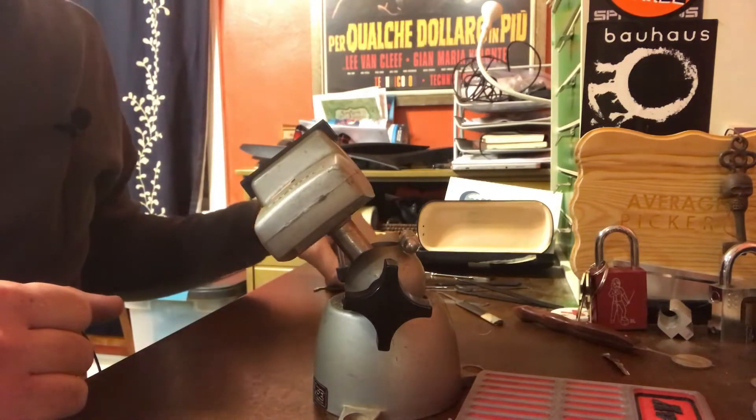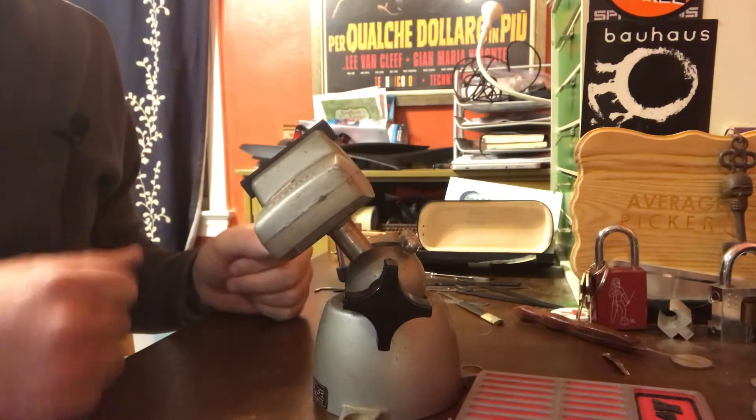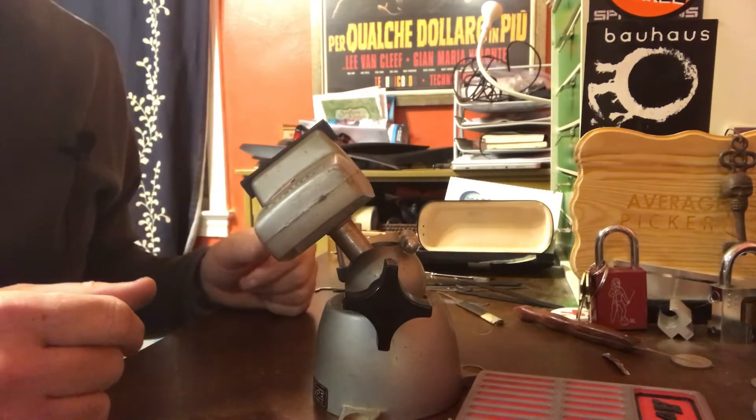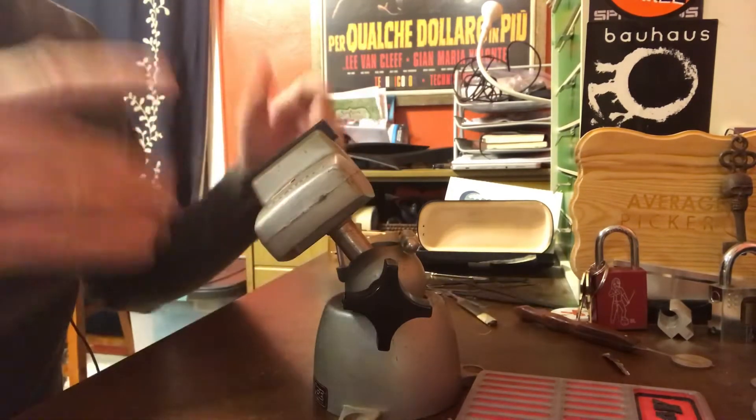Hey everybody! Average Picker here. I remember last night when I said I was going to spend today going through those locks and the keys? I didn't do it. Go figure. Let's see if we can pick something.